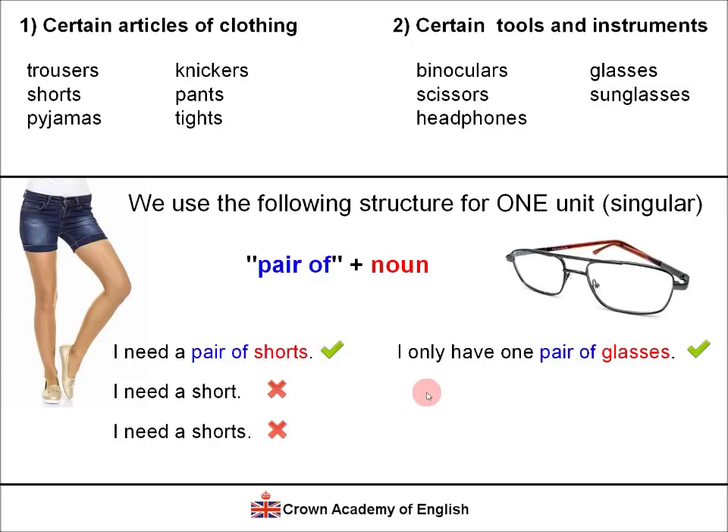Another example: 'I only have one pair of glasses' — meaning just one unit. We don't say 'I only have one glass,' because that means something very different — it would mean one glass of water, for example. And 'I only have one glasses' is also wrong. If we want to say one unit, we must say 'one pair of glasses.'